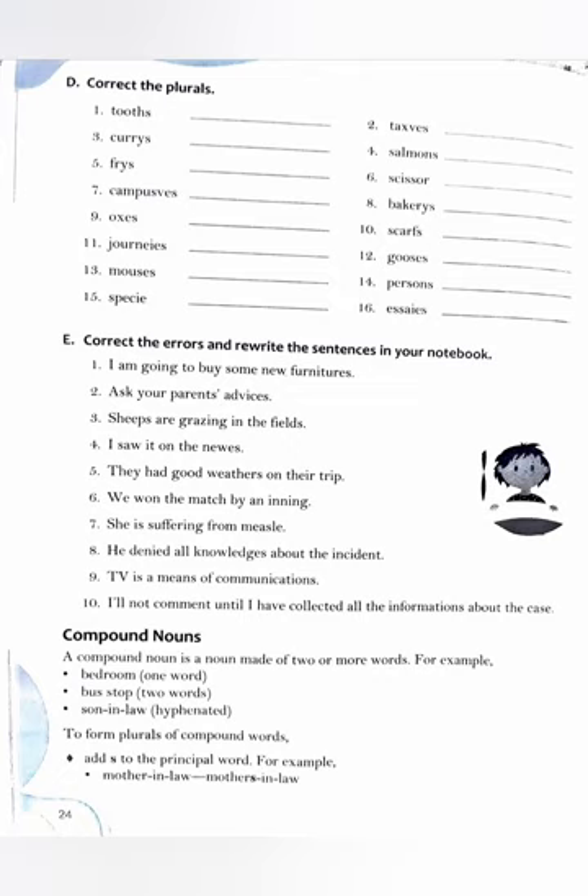Campus → campuses (C-A-M-P-U-S-E-S). Bakery → bakeries (B-A-K-E-R-I-E-S). Ox → oxen (O-X-E-N). Scarf → scarves (S-C-A-R-V-E-S). Journey → journeys (J-O-U-R-N-E-Y-S). Goose → geese (G-E-E-S-E). Mouse → mice (M-I-C-E).